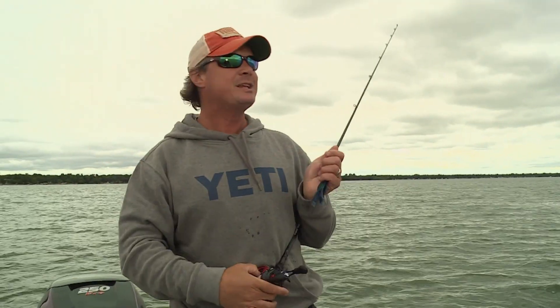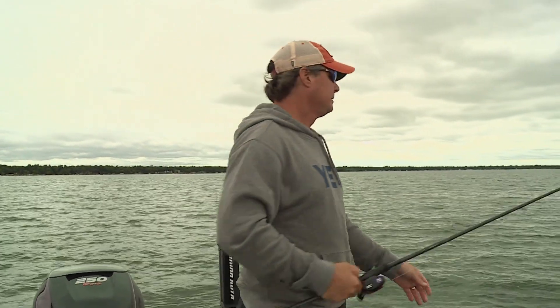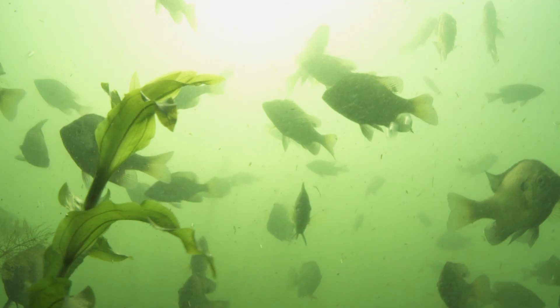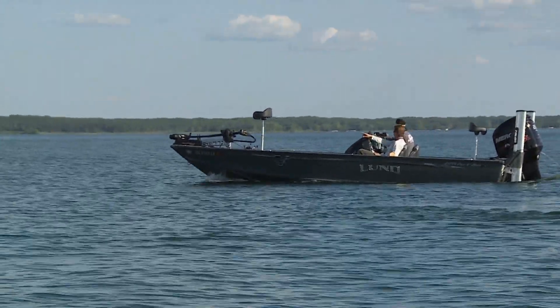Fishing these giant weed beds is really an art, and there's nobody I know that's better at it than my brother James Lindner. One of the biggest things to initially find fish in weed beds is finding food. Realistically, there are three different types of forage that move around in these weed beds: crayfish, bluegills, and perch. The big picture is that this forage is moving around not only around the weed bed but up and down within the weeds. Your electronics are monstrous for that.